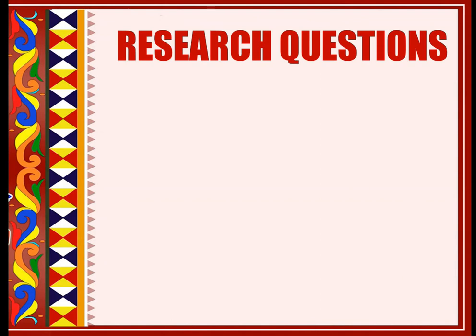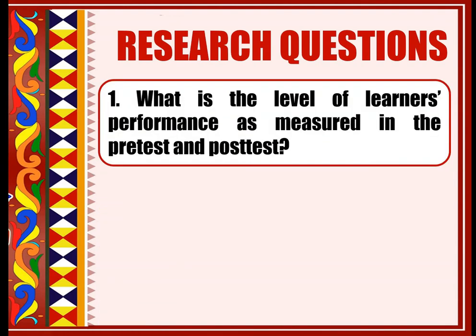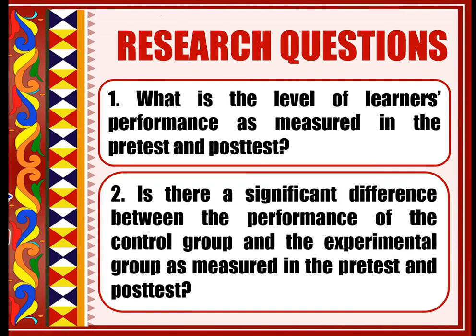This study assessed the effectiveness of guided discovery learning on learners' performance in solving mathematical work problems. Specifically, this research answered the following questions: First, what is the level of learners' performance as measured in the pre-test and post-test? Second, is there a significant difference between the performance of the control group and the experimental group as measured in the pre-test and post-test?